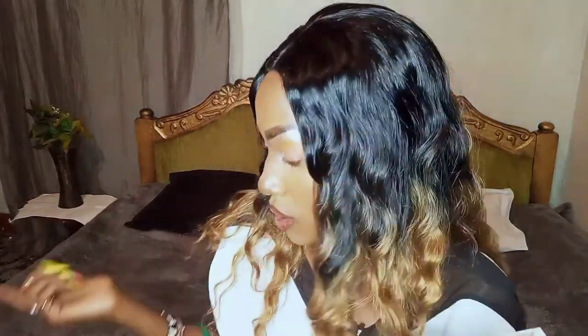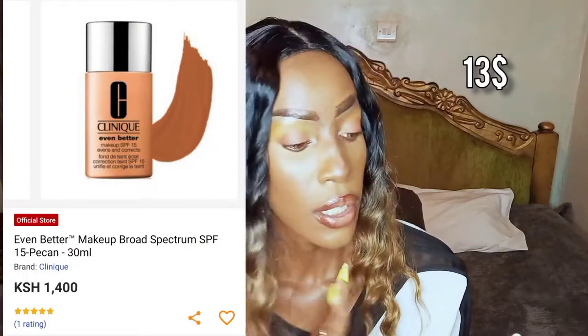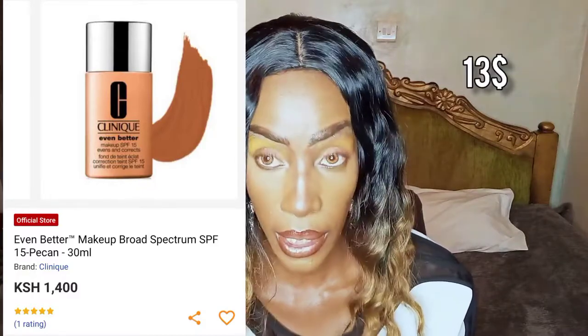Ten minutes talking about one product is too much — that's like a full review! The next thing I got is the Clinique Even Better Makeup SPF — it evens and corrects. That's a long name for a foundation. I used it on my face as you can see — my face looks dewy, and it looks dewy because of this foundation, not because I'm sweating. It's not a matte finish foundation.